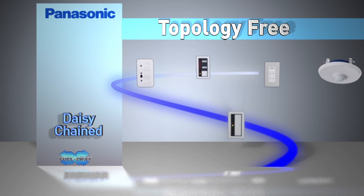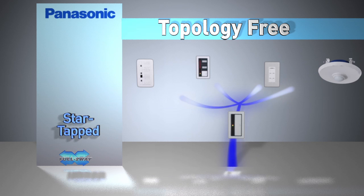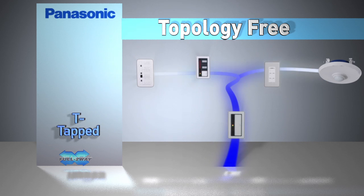Connections can be daisy-chained, star-tapped, or T-tapped. Low-voltage wires, polarity neutral, and topology-free means fast and easy communication wire installation for the electrical contractor, reducing installation labor cost.